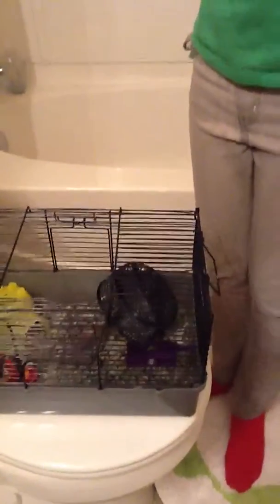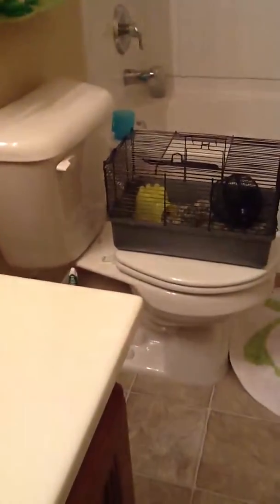We bought the cage separately, and we bought the wheel and the food and stuff.